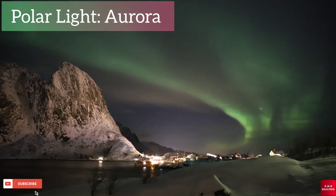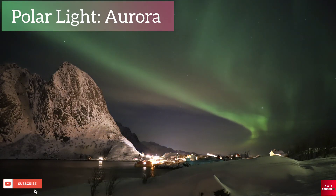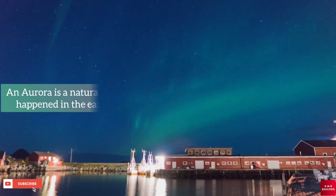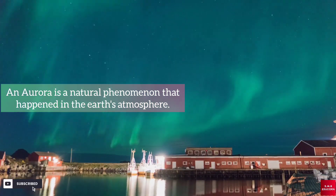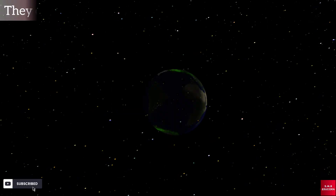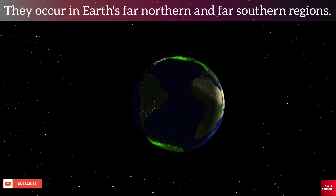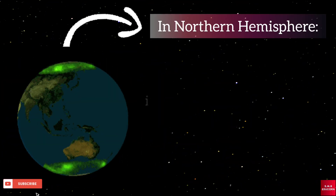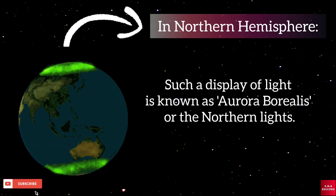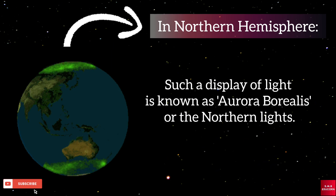In this video, we will talk about Polar Lights, i.e. Aurora. An Aurora is a natural phenomenon that happens in the Earth's atmosphere. They occur in the Earth's far northern and far southern regions. In the northern hemisphere, such a display of light is known as Aurora Borealis, or the Northern Lights.